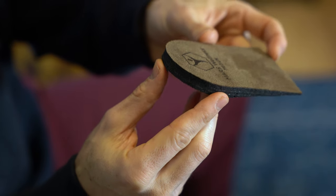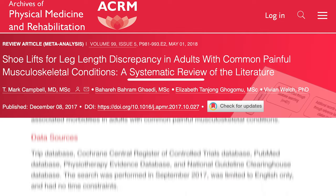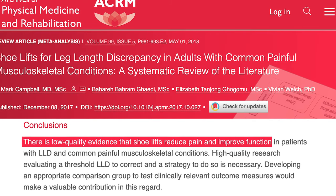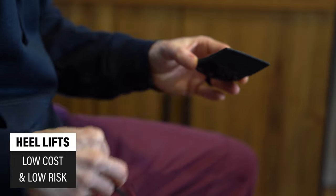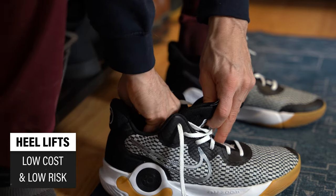A common treatment option in this scenario might be using a shoe or heel lift. A 2019 randomized control trial found that over the course of 12 months, a heel lift compared to a regular insole was an effective option for reducing low back pain in workers with a standing job. In contrast, a 2018 systematic review concluded that there's low-quality evidence that shoe lifts reduce pain and improve function in those with a leg length discrepancy. The research on this topic is mixed, but since heel lifts are generally low-cost and low-risk, it can be an option worth trying, especially if you have recently acquired a larger leg length difference and suspect this to be a contributing factor to your symptoms.